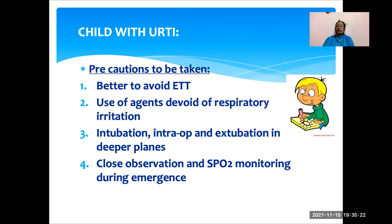What precautions should be taken when you come across a child with URTI? It is better to avoid endotracheal tube because these children are more prone for respiratory incidents like laryngospasm and bronchospasm. We should avoid agents which can cause respiratory irritation. Intubation, intraoperative period, and extubation should always be in a deeper plane. These children need close observation and SpO2 monitoring during emergence and in the immediate postoperative period.